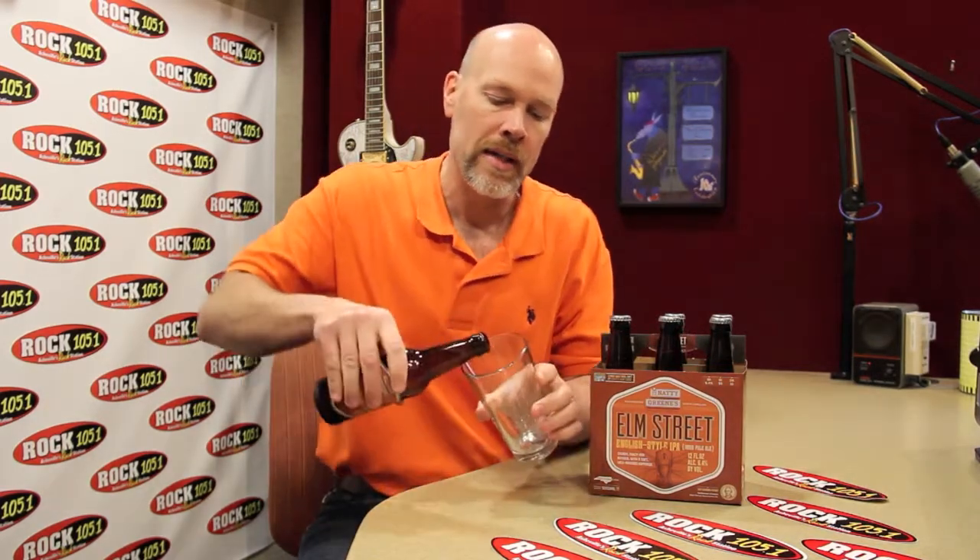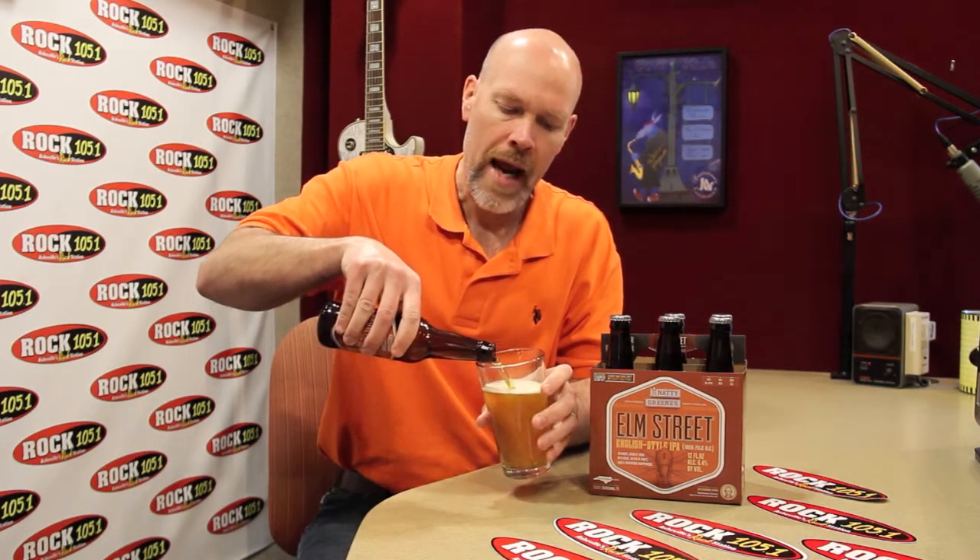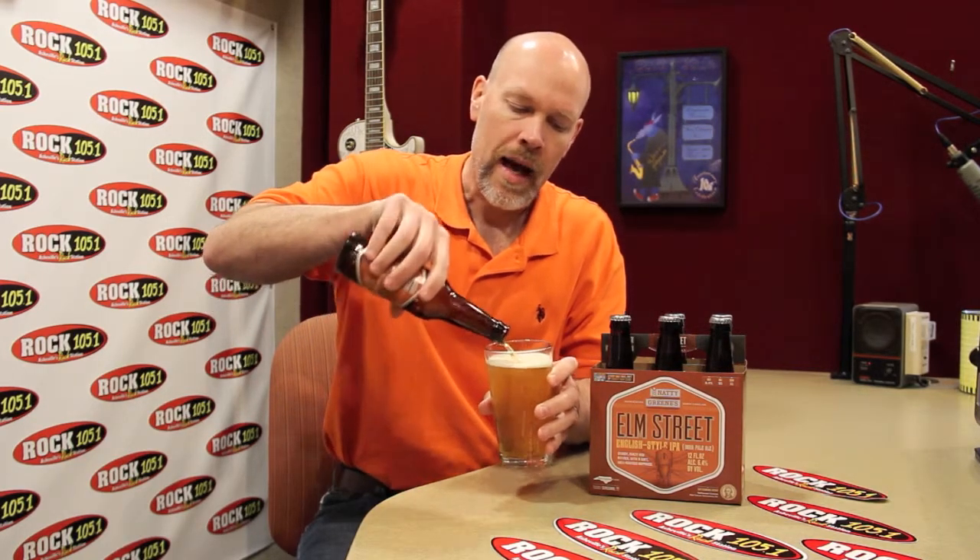Now it's an English style IPA, which is going to differ slightly from an American style IPA. It's going to be a little bit more malty, perhaps a bit more sweet. I haven't had this particular one from Natty Greens yet, so I'm going to find out right now.